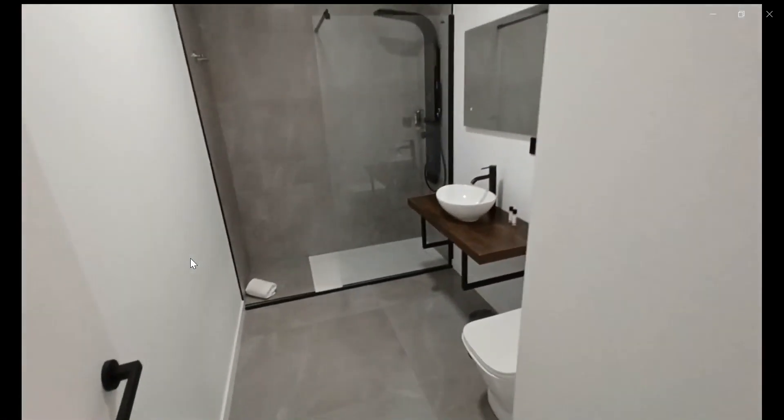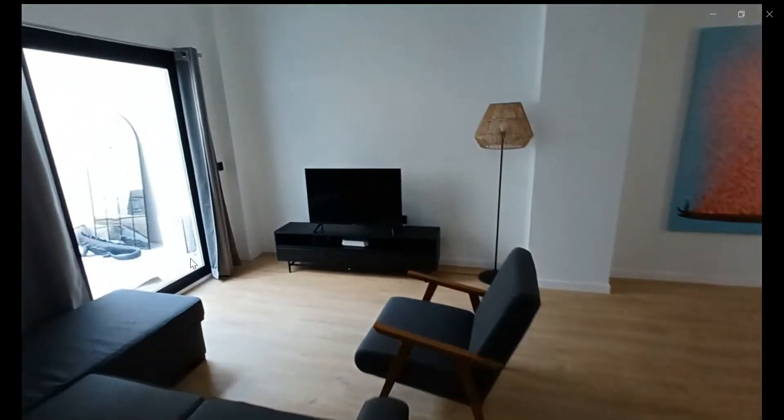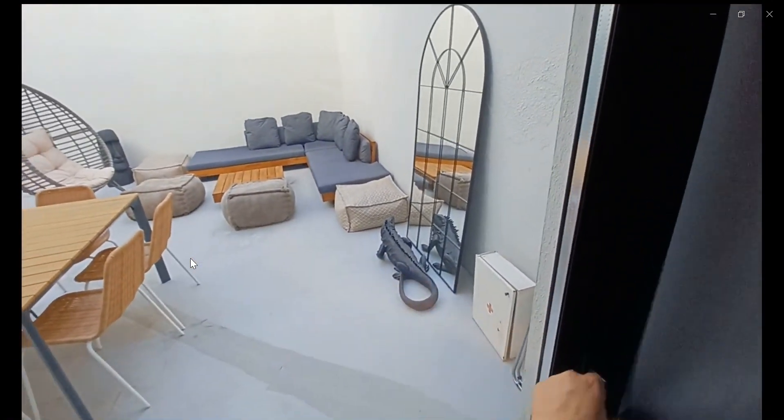Outside in the living room area you're going to find a smart TV, and also a sofa bed over here which is the L-shaped one. That's a sofa bed, and you also have an AC unit. And this would be the terrace area of the apartment.